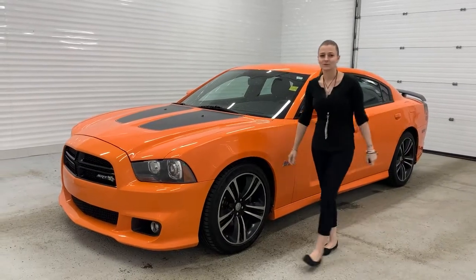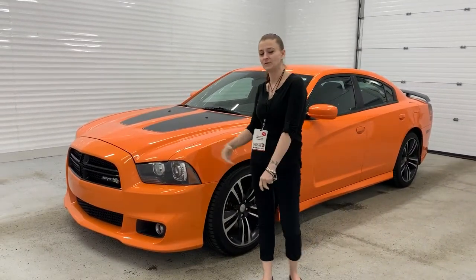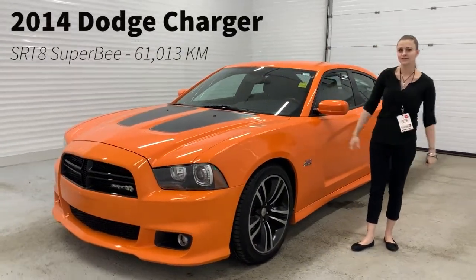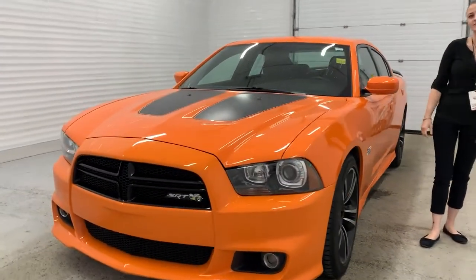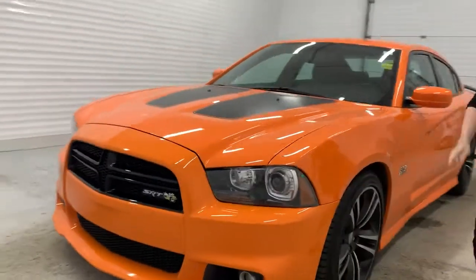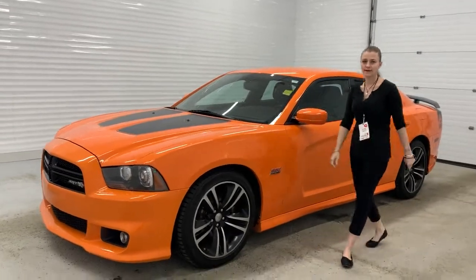Hey there, Katie LeMay here for Sherwood Dodge. I'm in front of this beautiful 2014 Dodge Charger SRT8 Super Bee with a 392 Hemi. This is a one owner vehicle with a clean Carfax.